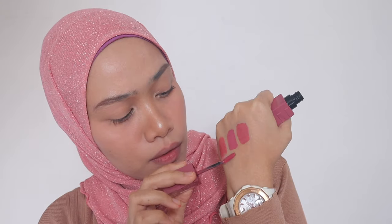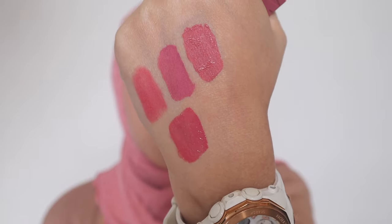Okay next we have Maybelline Superstay Vinyl Ink in the shade Dainty. I've talked about this shade so many times and used it in other tutorials as well — it's so gorgeous. It's kind of like a soft mauve pink. It's similar to the Wardah but the Wardah is more pigmented — this one is more subtle and smooth. Can you see the gloss and satin finish on this formula? Whenever I feel that I want to look fresh, I will go for this formula. It's very nice and not too sophisticated. This is so suitable for warm undertone.